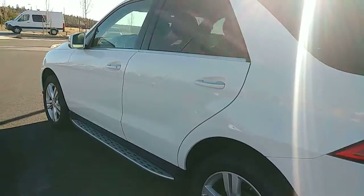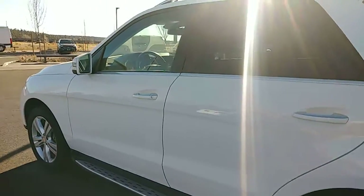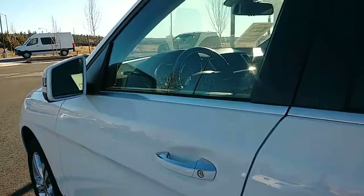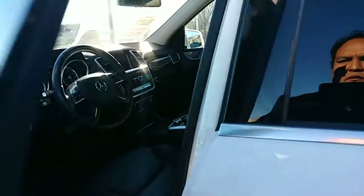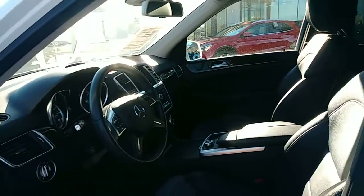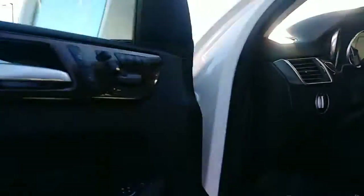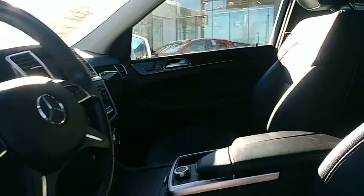As you can see, this beautiful color is a cooler white, equally complemented by the black MB Tex interior. Not to mention this gorgeous eucalyptus wood trim. I want to show you just a little bit more of the features inside, which just so happen to be part of the Premium One package.